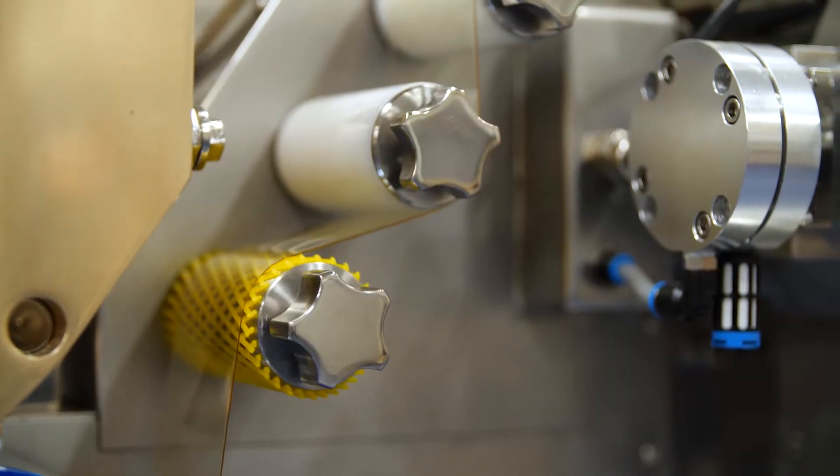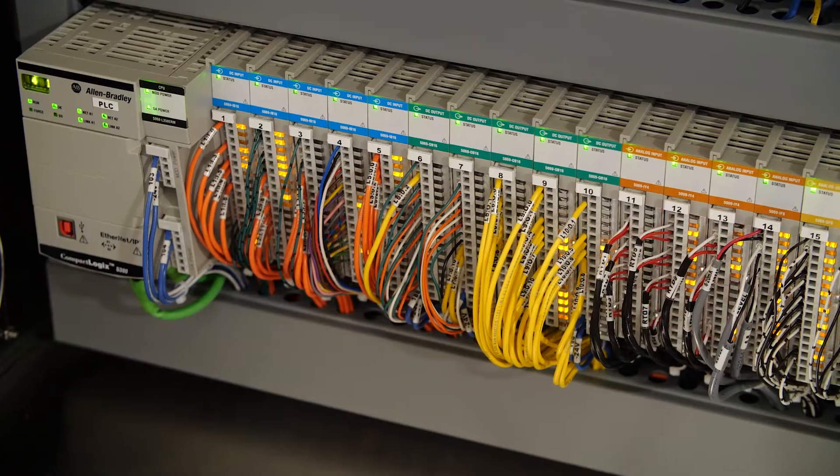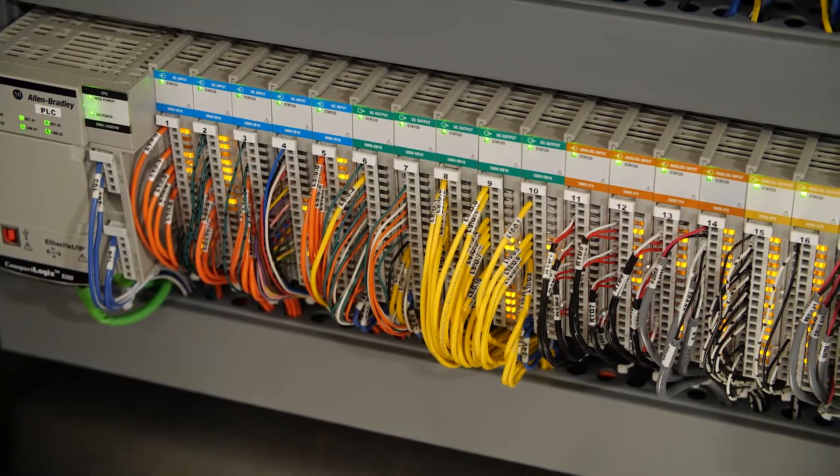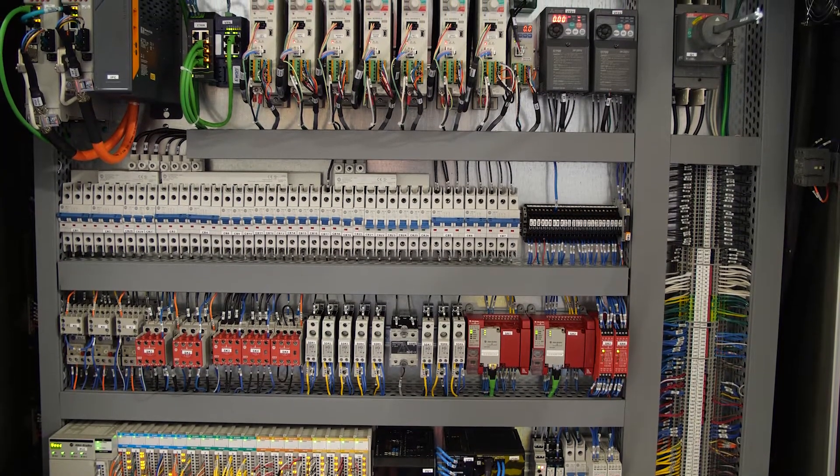The performance of the machine provides a maximum speed of 5 RPM. The new line is available with Allen Bradley PLC. The machine can be provided with CE, CSA, and UL certification.